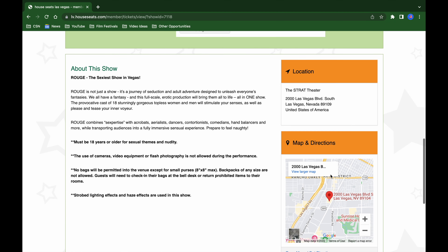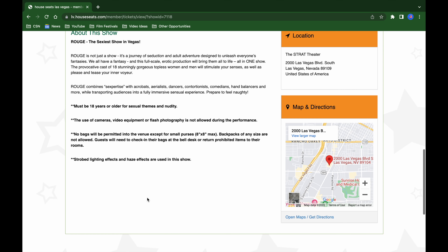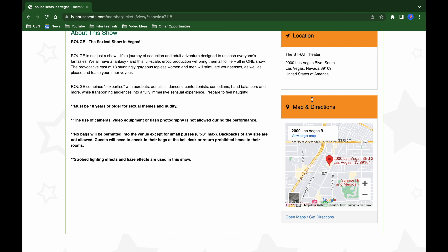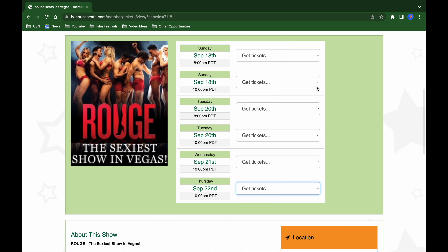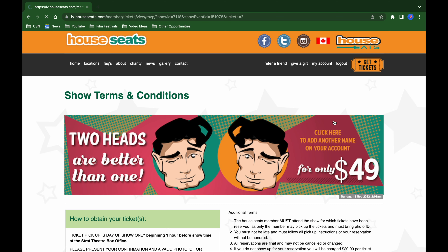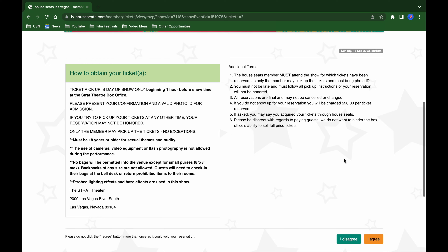When you scroll down, you can read the fine print about what the show is about, the age requirement, and what is and isn't allowed — typically recording is not allowed. It also gives parameters on bags, a map, and directions. It clearly says the Strat Theater. Then you scroll all the way down, push 'Book,' and after reading everything you push 'I Agree' at the bottom and finalize it one last time.